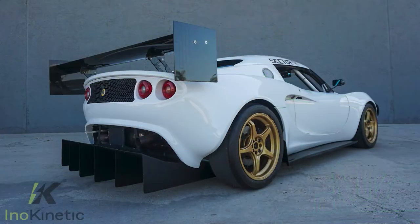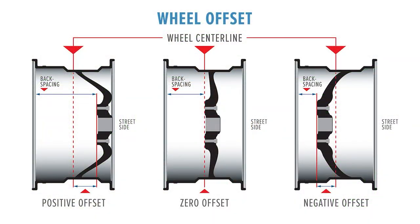Fitment can really play a critical role in how the car looks and also in how it performs. Things like offset, how flush the wheel might be to the outer surface of the car, and wheel diameter certainly also have an impact on styling and aesthetics.